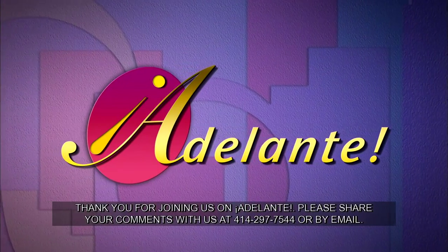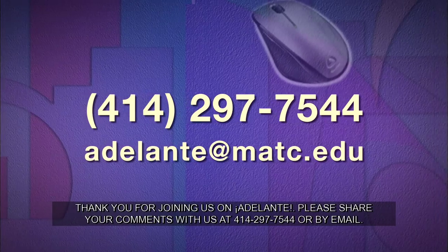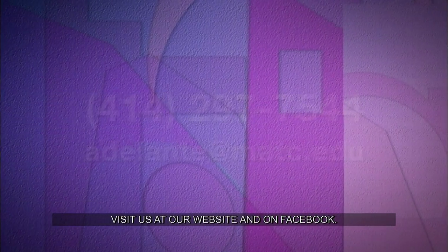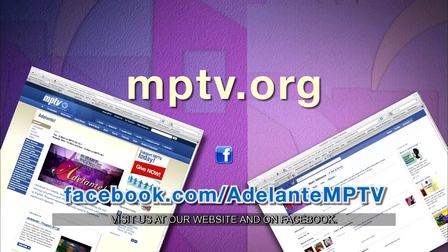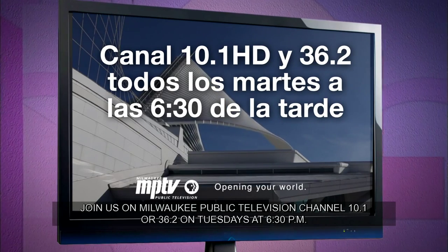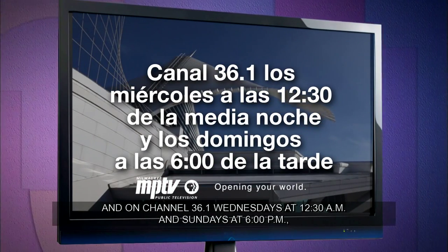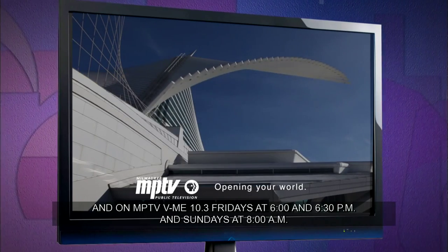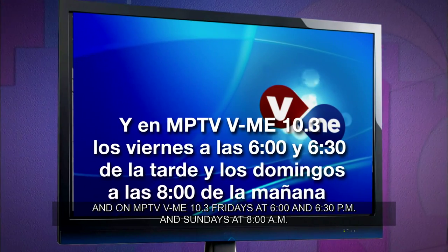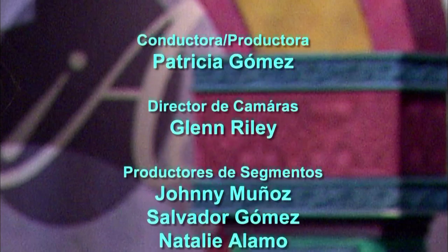Este es el final de un programa más de Adelante. Por favor, déjenos saber sus comentarios en nuestro teléfono 297-7544 o escríbanos a nuestra dirección de correo electrónico adelante@matc.edu, y visítenos en nuestro sitio de internet en mptv.org y en Facebook. Sintonícenos en Milwaukee Public Television, canales 10.1 y 36.2, todos los martes a las 6:30 de la tarde, y en Canal 36.1 los miércoles a las 12:30 de la medianoche y los domingos a las 6 de la tarde, y en mptv 10.3 los viernes a las 6 y 6:30 de la tarde y los domingos a las 8 de la mañana. Soy Patricia Gómez — gracias por acompañarnos.